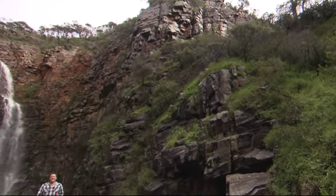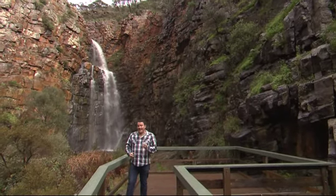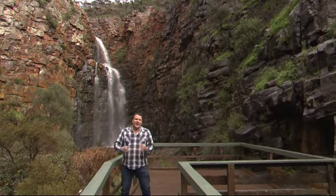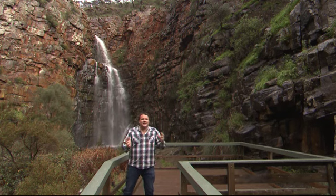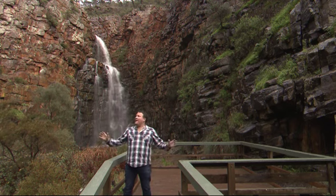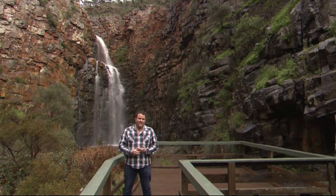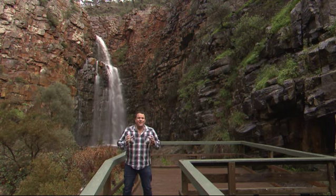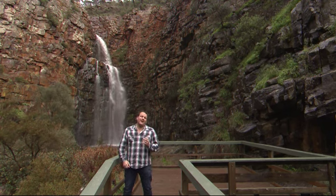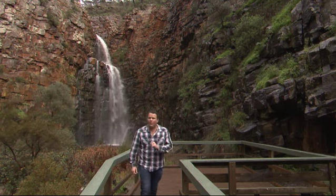This is Morialta Falls and it is absolutely stunning. A hundred years ago it was declared a national park, and thousands of years before that the Kaurna people — the Aboriginal people — used to love this area because of the abundance of beautiful water and food. Why do you think over 300,000 people do the Morialta walk every single year? Well, if you haven't done it, I'll show you why.